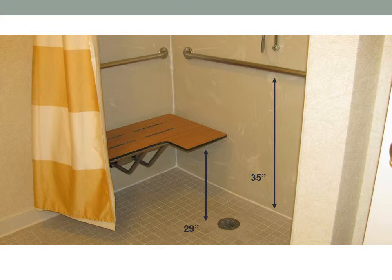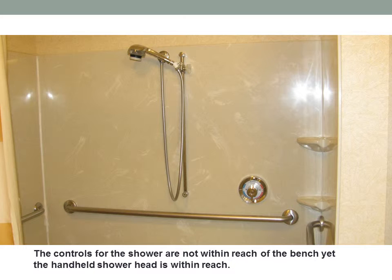There is a double wide shower bench, which is 29 inches clearance from the top of the shower bench to the floor. The controls for the shower are not within reach of the bench, yet the hand-held shower head is within reach.